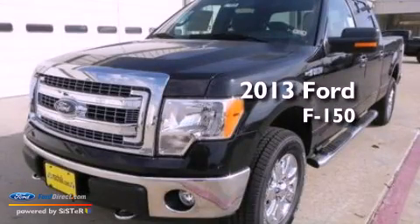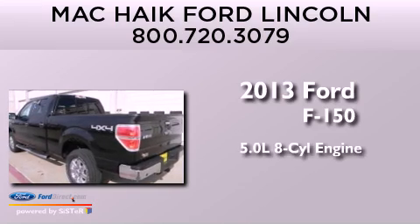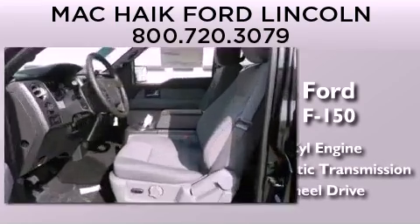This is a brand new 2013 Ford F-150. It features a 5.0-liter eight-cylinder engine, an automatic transmission, and the added capability of four-wheel drive.